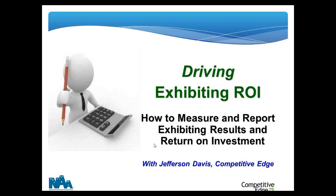Good afternoon, National Apartment Association exhibitors. It's been said that what gets measured gets done — not only what gets measured gets done, but it gets improved. So if you're looking to improve your exhibiting ROI, one of the fastest ways you can do that is to develop a measurement and reporting system. Welcome to Driving Exhibiting ROI. Over the next 45 minutes I'm going to take you on a fast and furious journey on how to set up an exhibit measurement system so you can improve your exhibiting results and your return on investment.